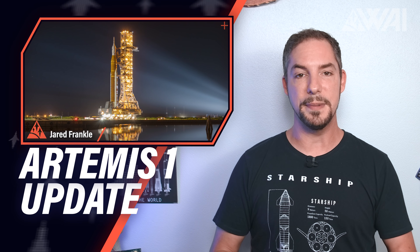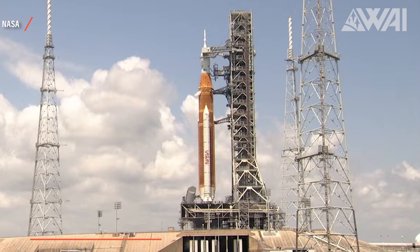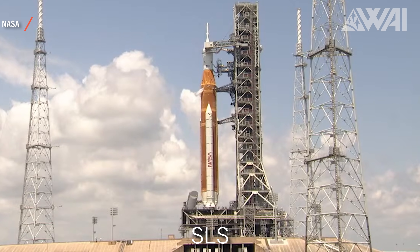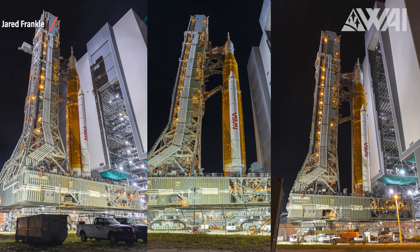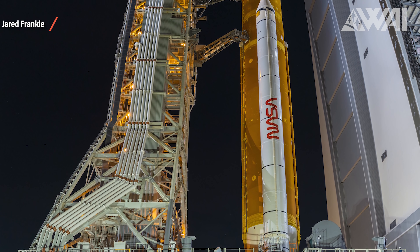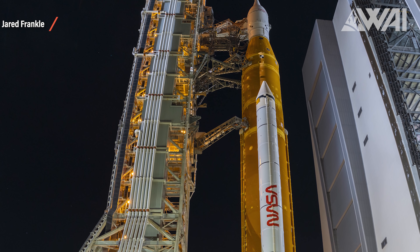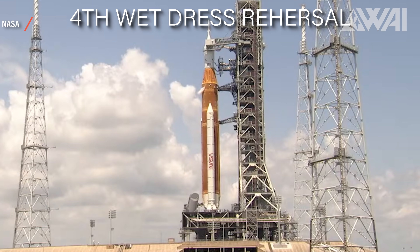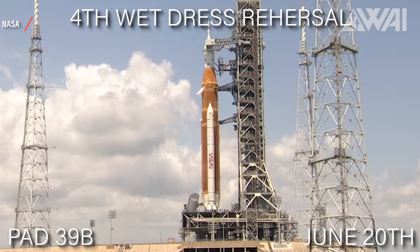SpaceX isn't the only team getting ready for a big milestone. After decades of development, SLS — NASA's Space Launch System — is getting ready for the moonshot. Not in its largest configuration, as the proposed extended exploration upper stage is still missing, but that won't be needed for the first flight, Artemis 1. It underwent its fourth wet dress rehearsal at Kennedy Space Center's Pad 39B on June 20th.